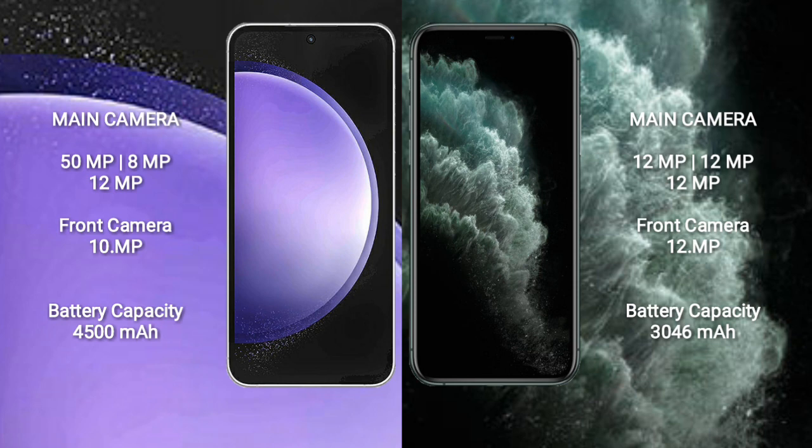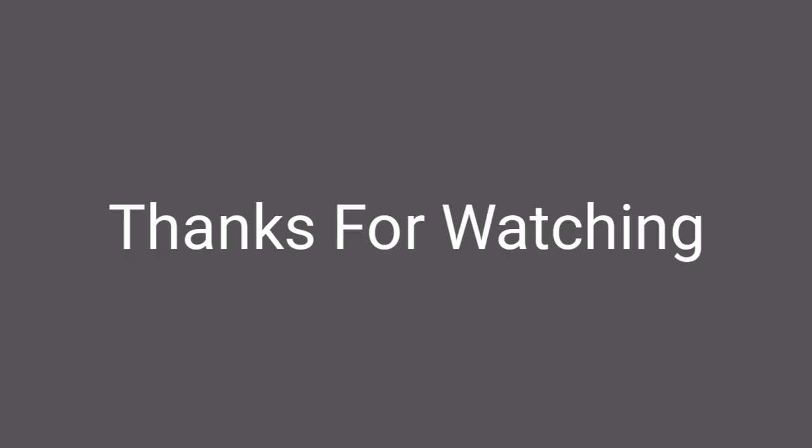Samsung Galaxy S23 FE has a 4500mAh battery with 25W fast charging support. iPhone 11 Pro has a 3046mAh battery with 20W fast charging support.